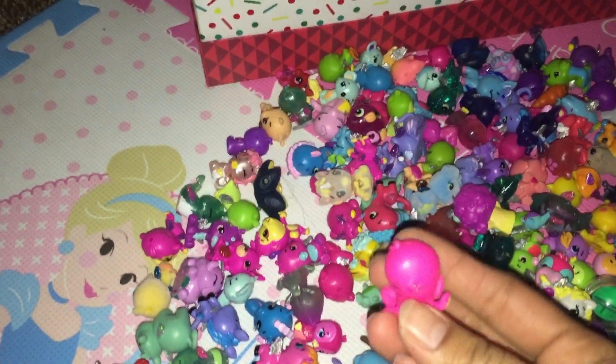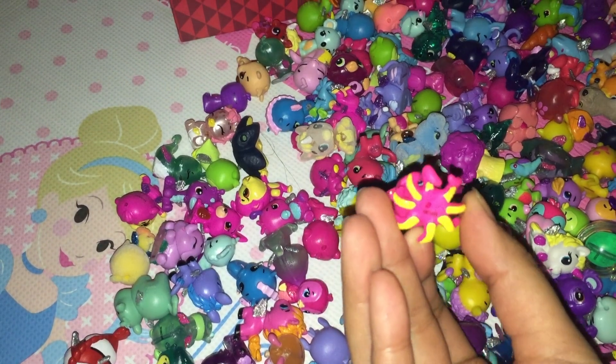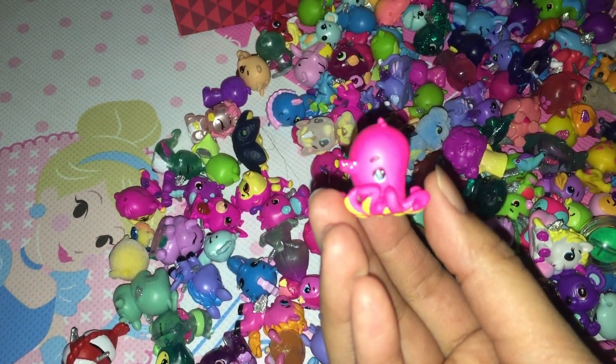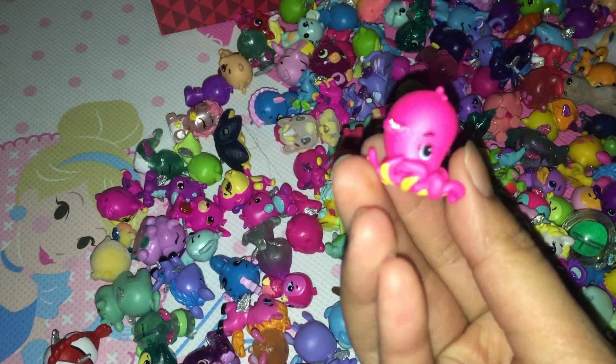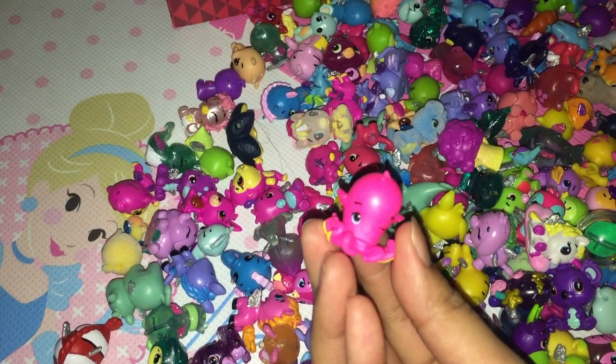I have so many octopus ones. This is a pink octopus with yellow legs, and it's winking. The ears have glitter. It's pink and it sparkles.